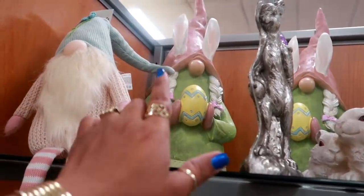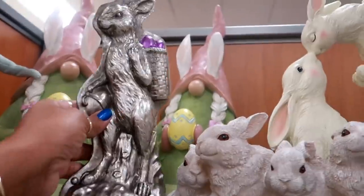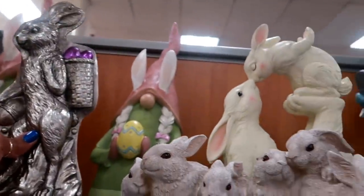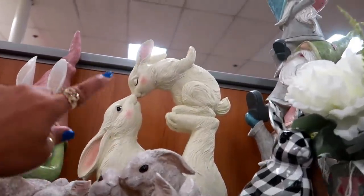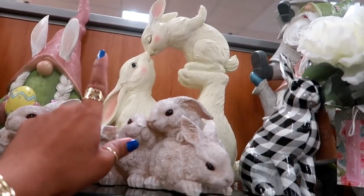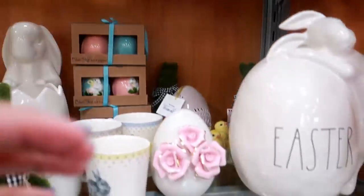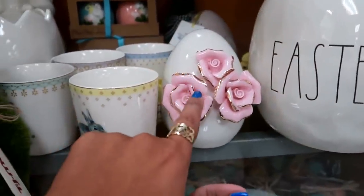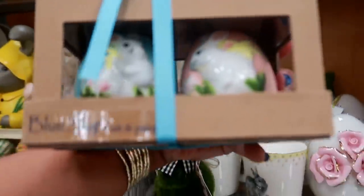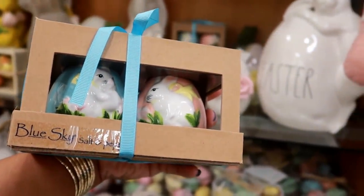Here's some of their Easter stuff. Oh my gosh, look at that gnome — he's got bunny ears, braids, an egg. There's a lot going on with that character — that's funny. I like that — it looks like one of those chocolates you get, $7.99. Oh, that's my second time seeing that one with the bunny kissing. I saw that same statue at Big Lots — that's cool it's here too. Salt and pepper shakers — those are gorgeous, $9.99.